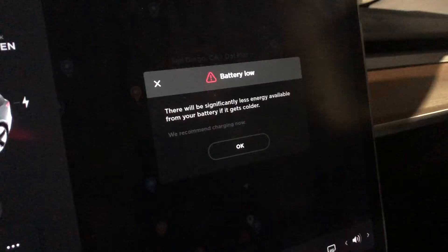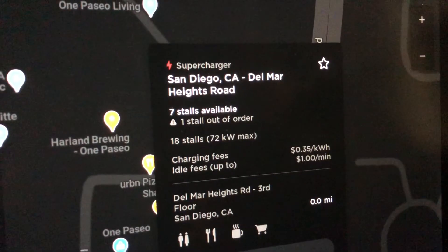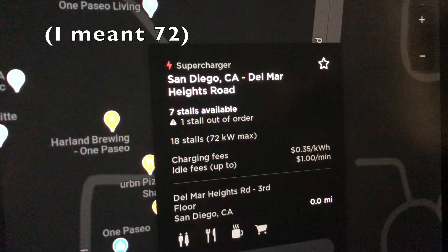Something unexpected happened — we got a cold battery warning even though we're in Southern California and it's 57 degrees outside, so if you live in a colder climate, that's something to watch out for. Also, an important thing to know is that superchargers are not all the same. This one is 72 kilowatt hours, which is the lowest Tesla has. You can also find 150 kWh and 250 kWh versions — obviously the higher, the faster. For our purposes we only need a few miles, so this will take about 10 minutes.